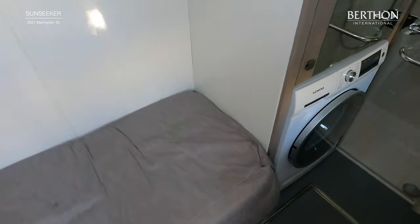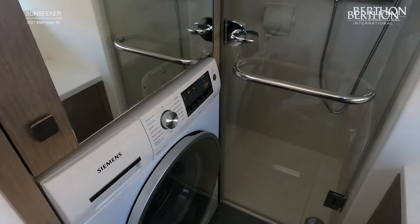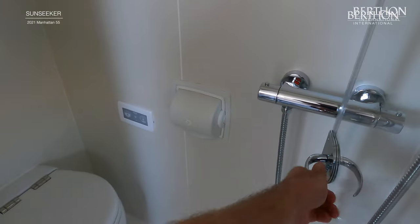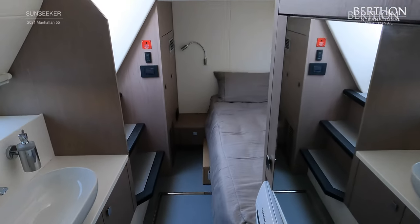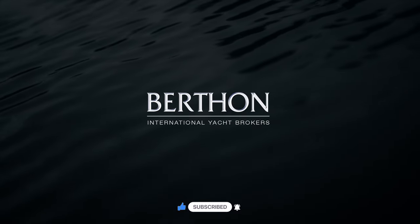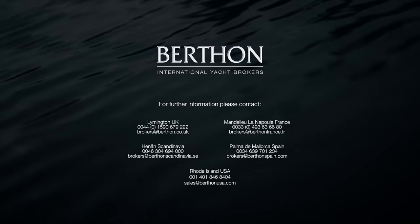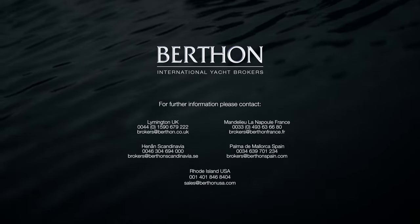The crew cabin is accessed from the bathing platform and offers a very versatile space. The cabin is fitted with a single berth and can either be used as additional guest accommodation, accommodation for crew or storage. It is also fitted with a dedicated separate shower. The cabin is air conditioned. There is a washer dryer and electric heads.